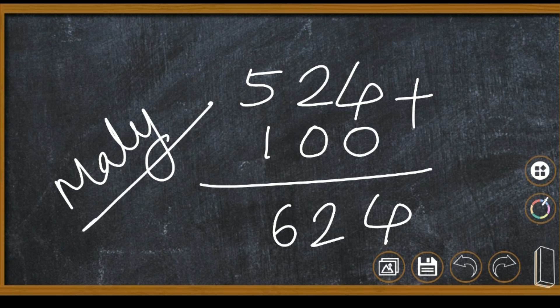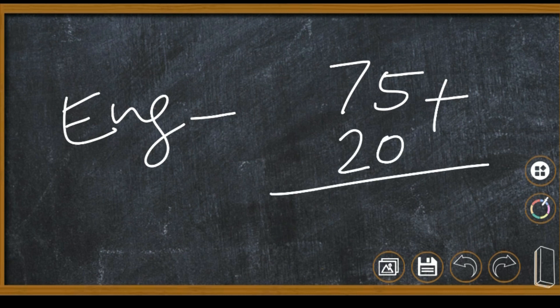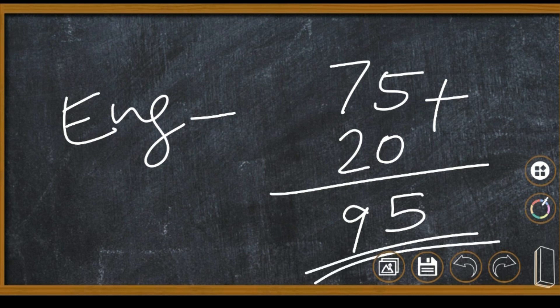Then how many English books? Let us find out. The library has 75 English books and 20 books arrived. So 5 plus 0 is 5, 7 plus 2 is 9. Total: 95 English books. Understood?